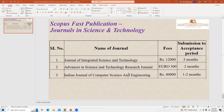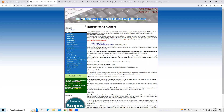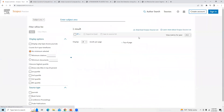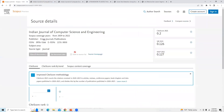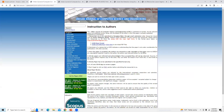Let us check the third journal: Indian Journal of Computer Science and Engineering. This is the journal home page. First we will check whether the journal is available in Scopus or not. From the Scopus website, we can see that Indian Journal of Computer Science and Engineering is available in Scopus from 2019 to 2022, and since the word 'discontinued' is not mentioned, the journal is still available in Scopus.